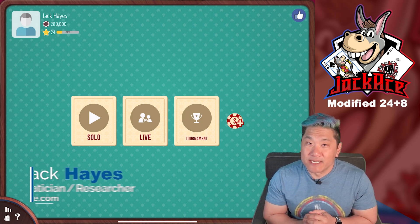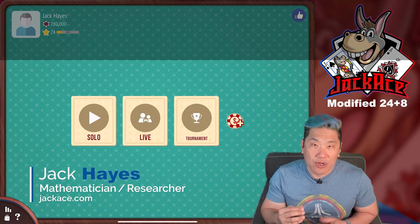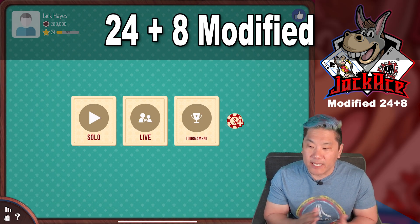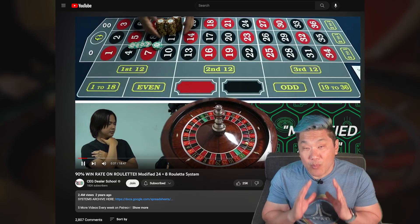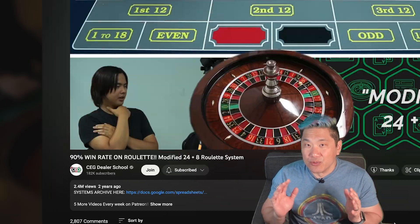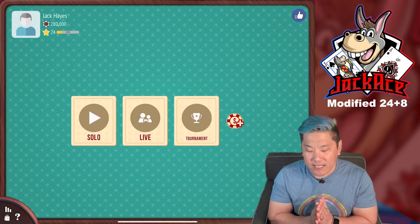What up donkeys? Jack Hayes here with jackhayes.com and we have another roulette system. This one is called 24 Plus 8 Modified — it can also be called 24 Plus 10. It is CEG's most popular system. They have over 2.4 million views on this system. It's pretty popular and I'll show you why in just a second.